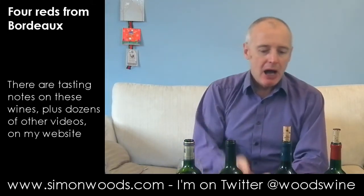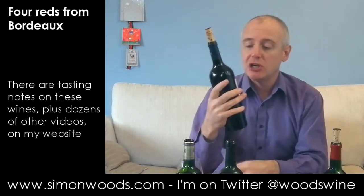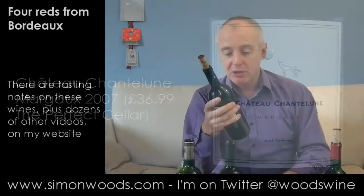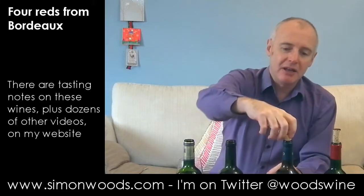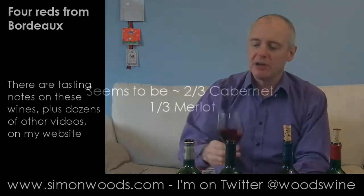Very impressive. Let's try the next Margaux, which is a property I don't know — Chateau Chanteloun. There's a picture of a dog barking at the moon, which I'm afraid reminds me of Ozzy Osbourne. 2007 Margaux. Don't know anything about the producer. It says Merlot and Cabernet Sauvignon — puts the Merlot first, so maybe it's got the lion's share of the blend, but I could just be guessing. I'll see if I find out and flash it up on screen for you.